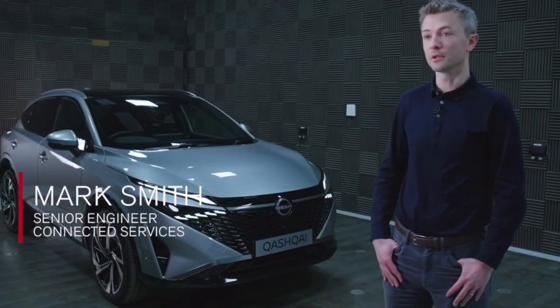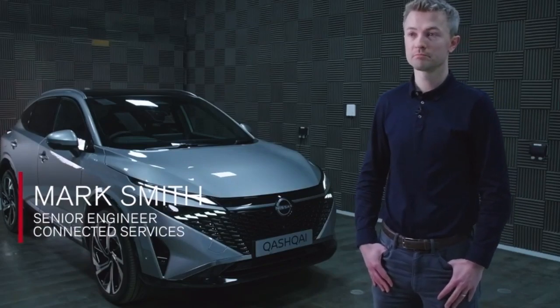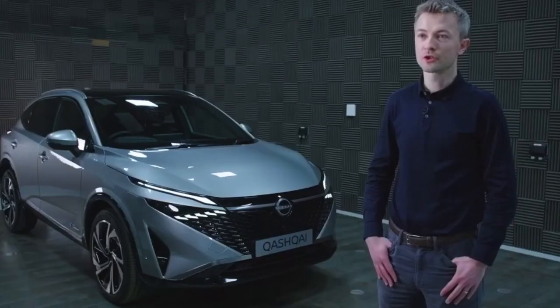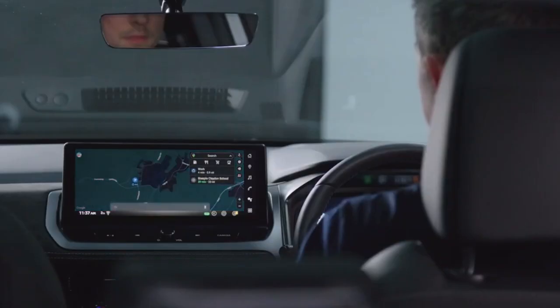For Nissan, this is the first time we're adopting Google Automotive Services. Now we've got Google Maps integrated in the car — you can view the map on the driver display. So Google Assistant is great. You can wake Google up with the usual command word, OK Google.